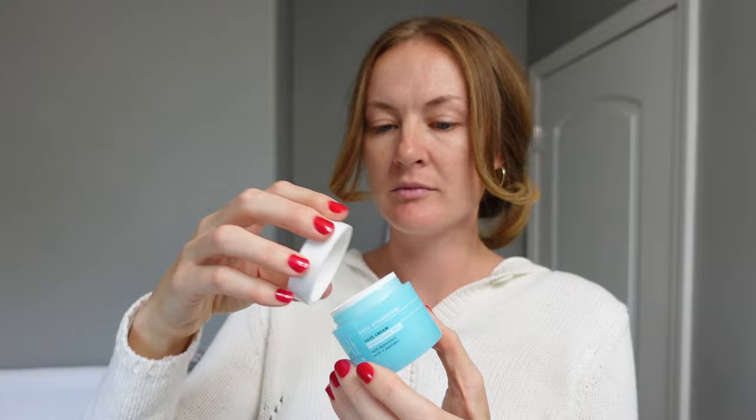My very first step before I start any makeup is to moisturize — I feel like that's the secret to having really nice skin underneath your makeup. My go-to moisturizer, which I've been using for a few years, is this elf moisturizer. It's just so thick, so creamy, so hydrating. I use the fragrance-free kind and it absolutely does the job.